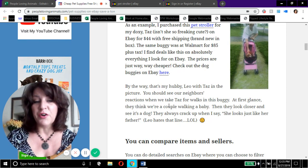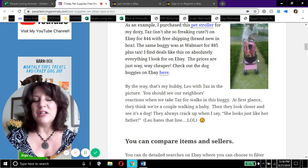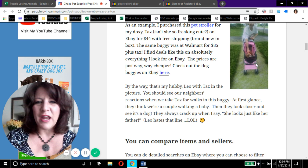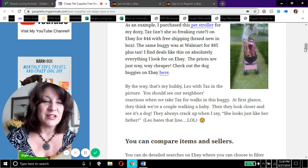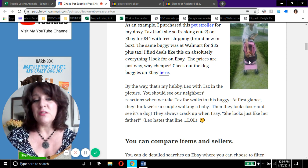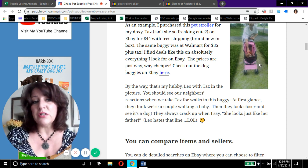When we would walk Taz around the neighborhood in the buggy, people would do a double take because at first glance they thought you were walking a baby. My joke was always to say 'she looks just like her father,' and people would laugh. It's a fun thing to have, especially if you have an elderly dog — that's why I got the buggy for Taz. When she was old she couldn't go for long walks, but they still need fresh air, sunshine, and activity, so we started putting her in the buggy.